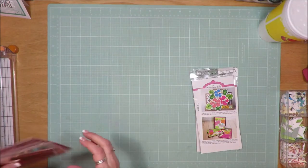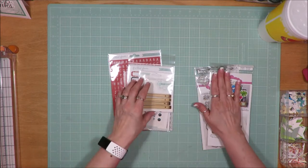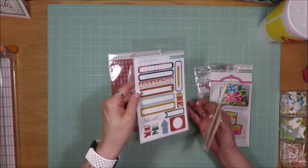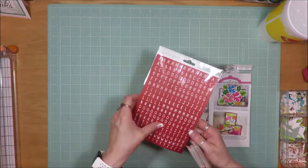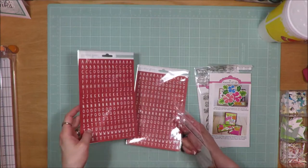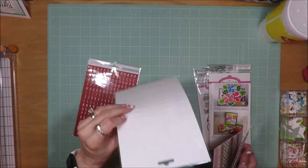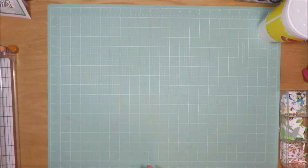I also got a set of Freckled Fawn embellishments for this month — this is the August 2019 set, as is this one also August 2019. The wood veneer pencils, the enamel dots, these label stickers, these washi strips — it looks like a back-to-school theme. And then these red tile letters. I also had another package from Freckled Fawn that had just the letter tiles in it — I don't know if maybe there was something wrong with this one and they sent a replacement. I'll let you know if there's something wrong; it doesn't look like there is.